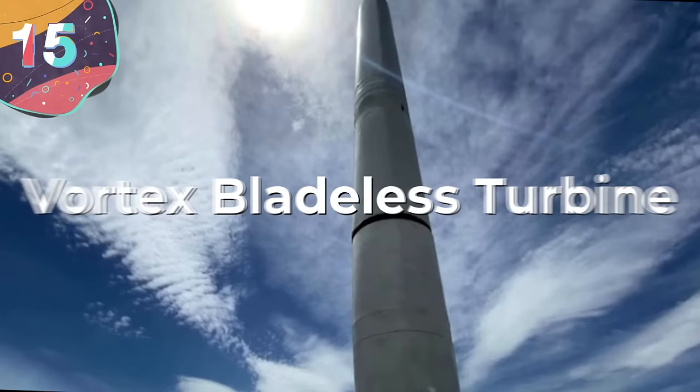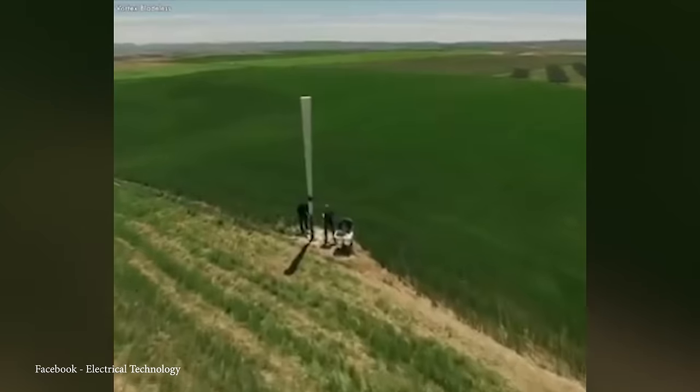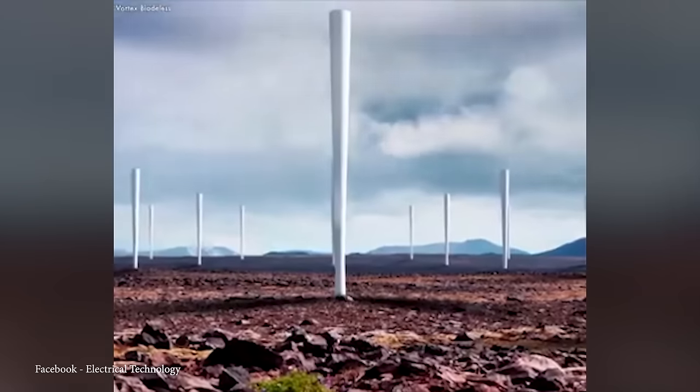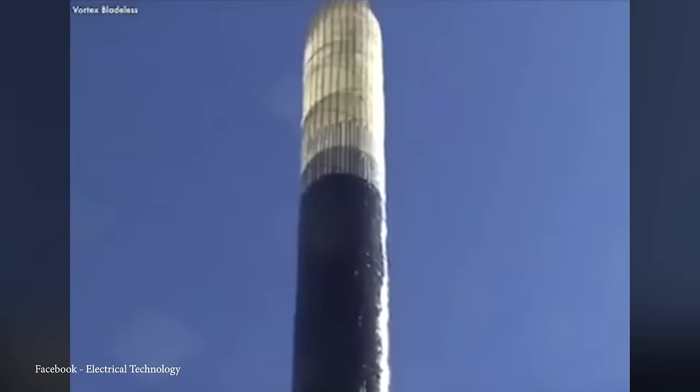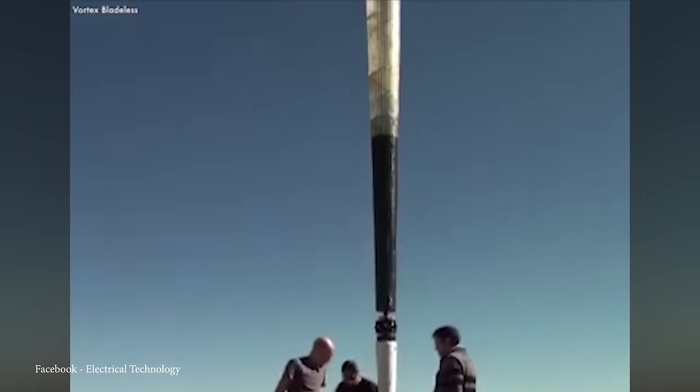The Vortex Bladeless Turbine is an unconventional wind energy device designed to capture wind power without conventional rotating blades. It was invented by David Yanez and features a vertical mast made of lightweight materials like fiberglass and carbon fiber. Unlike traditional turbines, it operates on vortex shedding — a phenomenon where wind-induced vibrations are converted into electricity through magnets and coils.